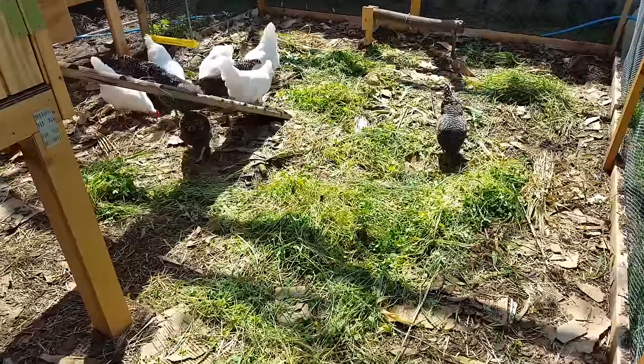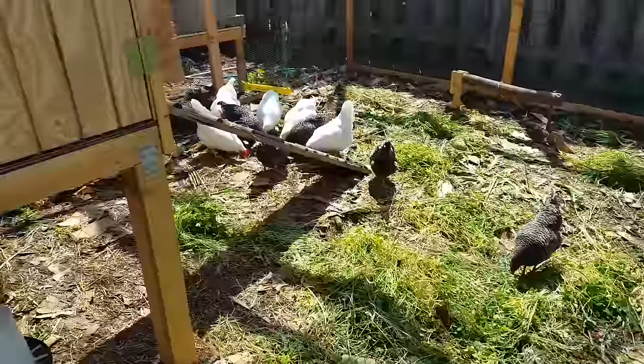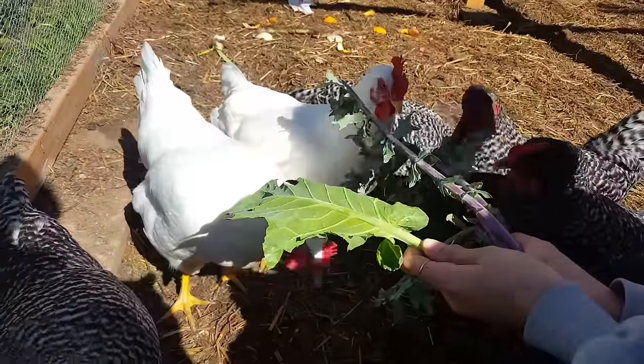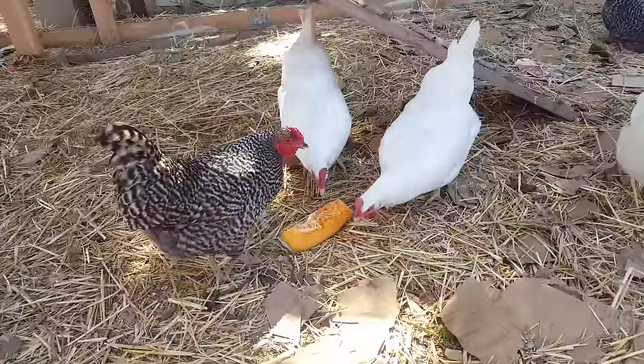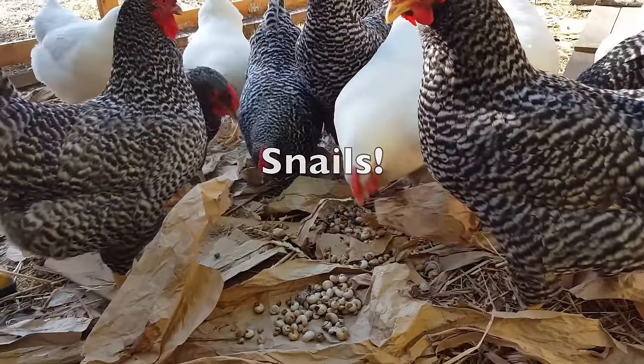Look into the edible weeds you have around — they will eat them. You can get maybe ten to twenty percent of their diet from weeds like this, and also chard, kale, bolted lettuce, and all the different stuff you're growing in your garden — peppers, tomatoes, squash. They can handle just about anything.